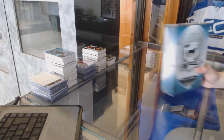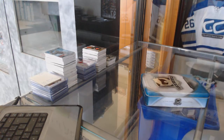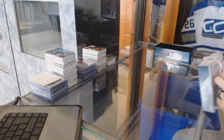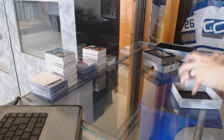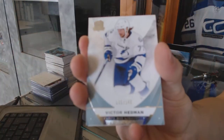Finishing off CNC group rip number 7236 with the 1516 Upper Deck the Cup. Base card number 249 for the Detroit Red Wings, Pavel Datsyuk. Base card number 249 for the Tampa Bay Lightning, Victor Hedman.